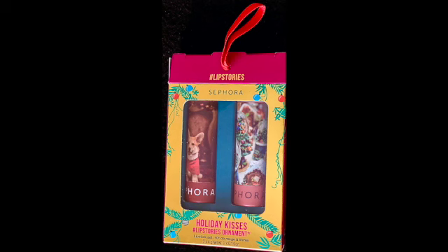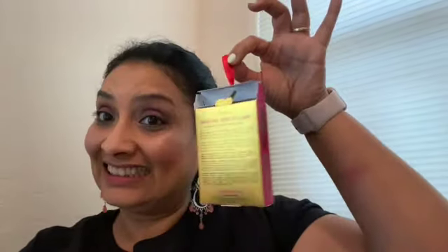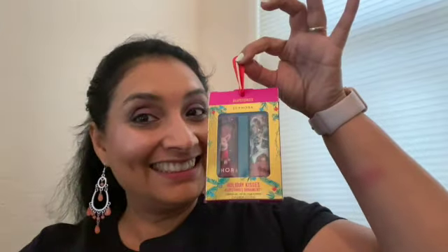Hello, here I am with a lipstick review. This is the Sephora Collection Holiday Kisses Lip Stories Lipstick Ornament. I love the part of the ornament — it is so cute and so perfect for the holiday season that's coming upon us.